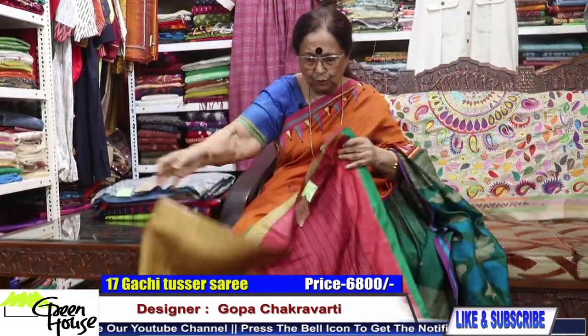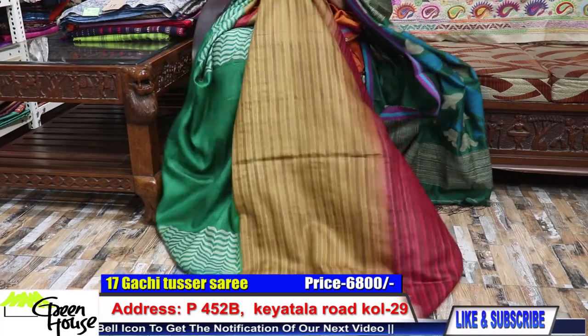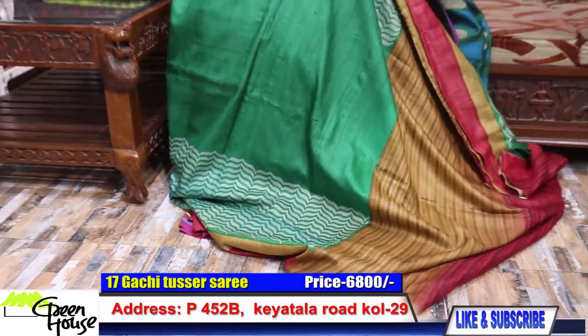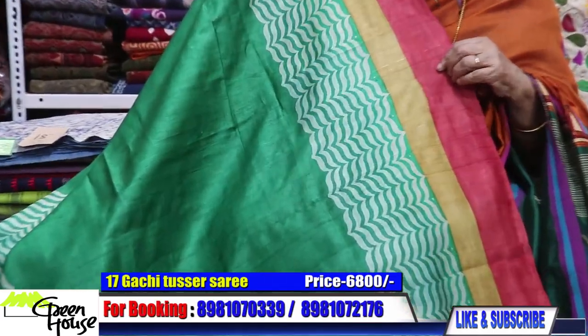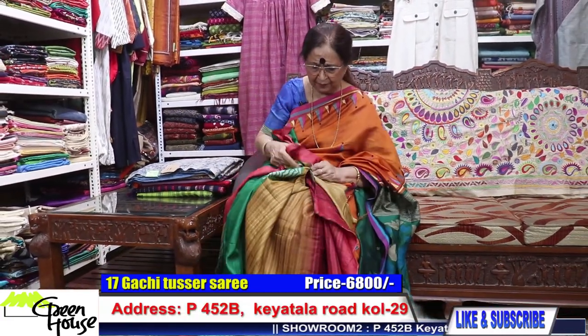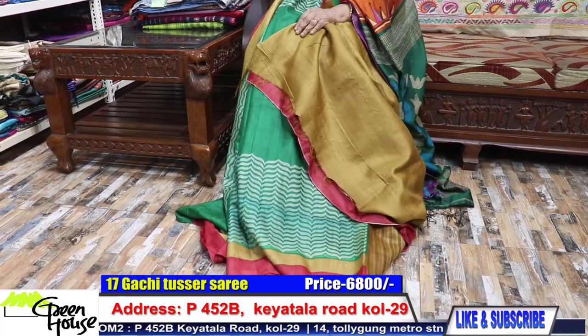Here comes the good one — these are all on gachi tusser, and the quality you will love to possess. This is 6,800 for this gachi tusser. Such a beautiful emerald green — 6,800. Watch patiently, select your three sarees — this has the blouse going with the border of the saree.